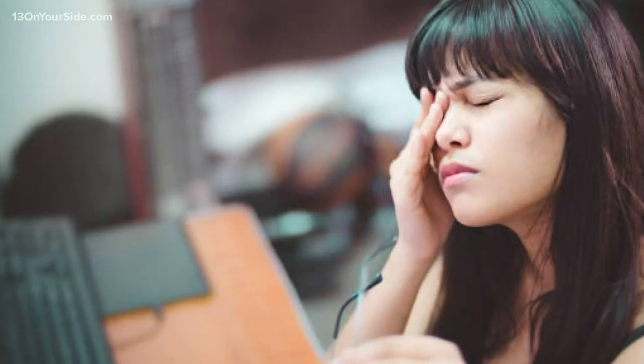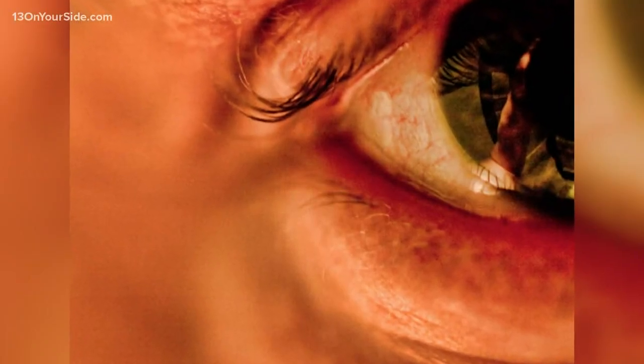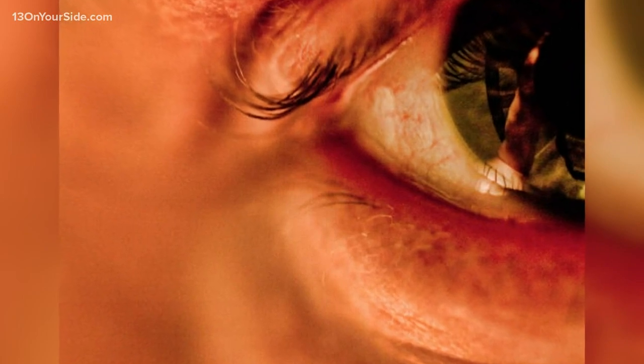People are afraid to touch or wash their lashes because they're afraid the eyelashes will fall out. Symptoms include itchiness, redness, and inflammation — very crusty, red swollen eyelids. You'll also notice a yellow, gunky film along your lashes.